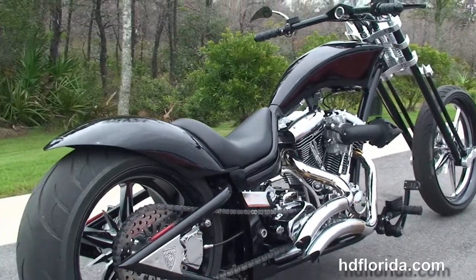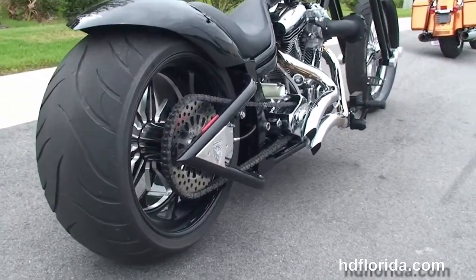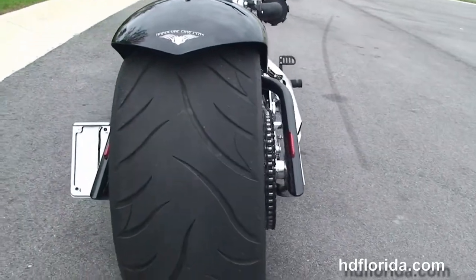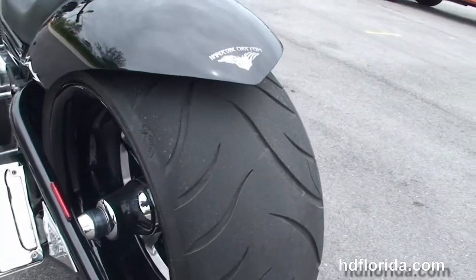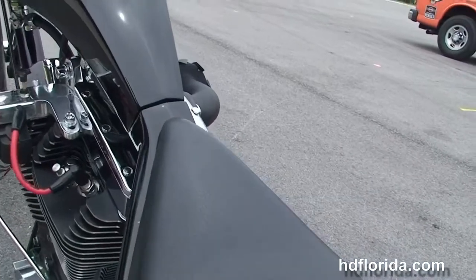The Revtech V-twin engine, custom forward controls, the Ultima 6-speed right side chain drive transmission, chrome custom exhaust, braided cables, and the soft tail style frame.